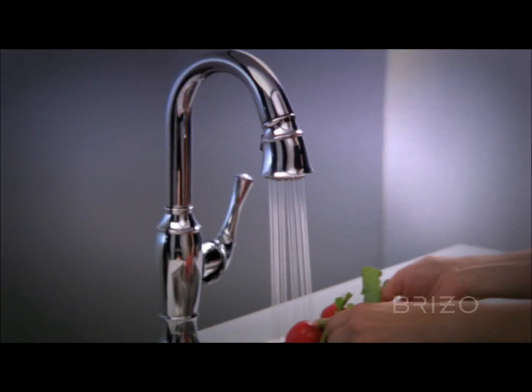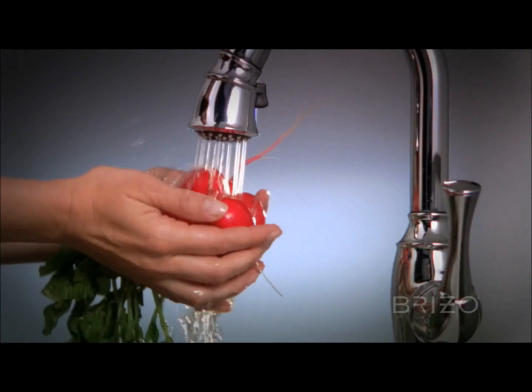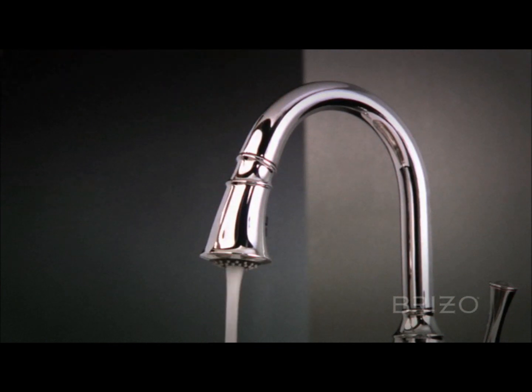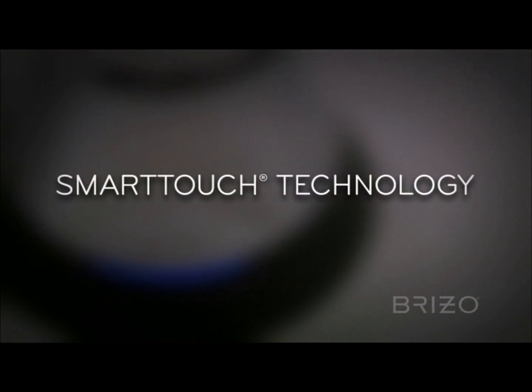For even greater functionality, Talo's matching bar-prep faucet completes the collection. Both versions feature optional SmartTouch technology, which allows water activation with just a light touch.